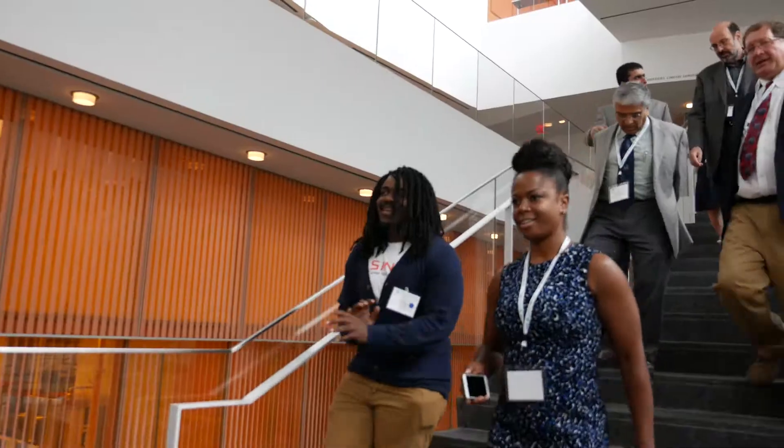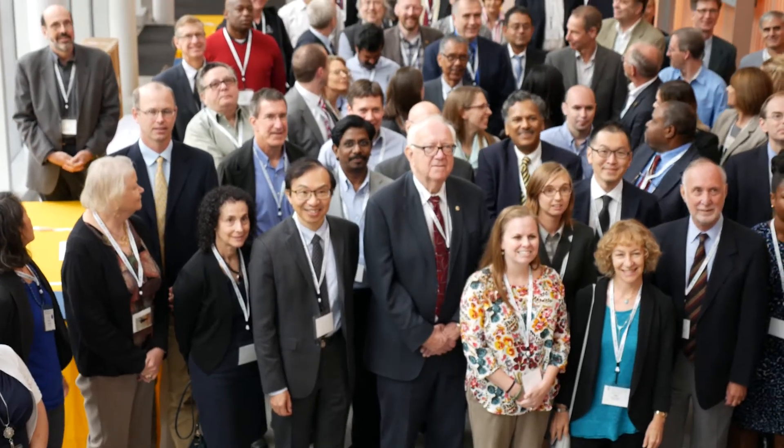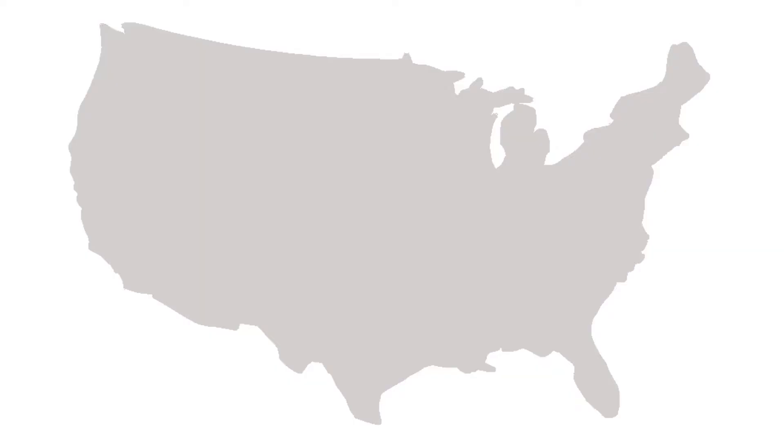The NNCI is essentially 67 individual facilities located at 16 sites and 13 partner institutions, geographically distributed across the U.S.